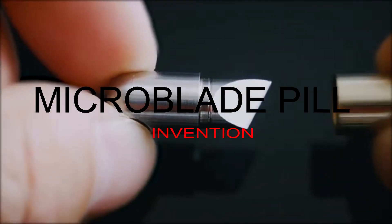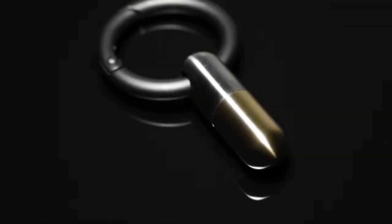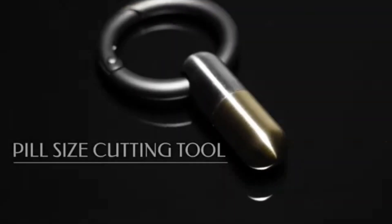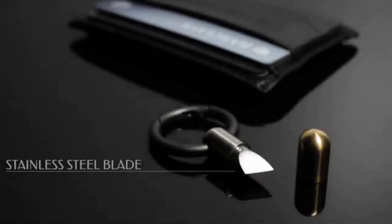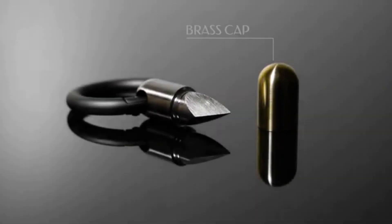First: Micro Blade. The Micro Blade is made to ease your everyday carry. This tiny cutting tool can easily cut open, scratch, peel off tape, and handle all of these small everyday tasks without creating bulk in your pocket. In our busy lifestyle, convenience is everything.